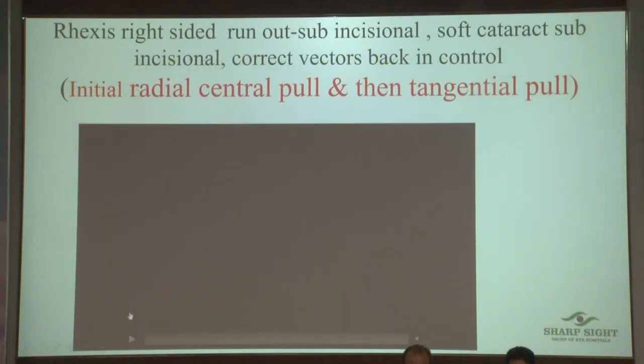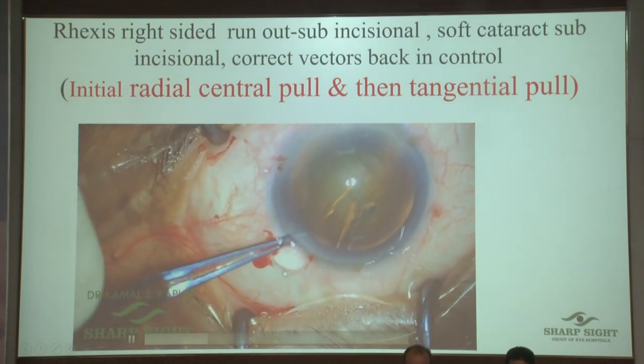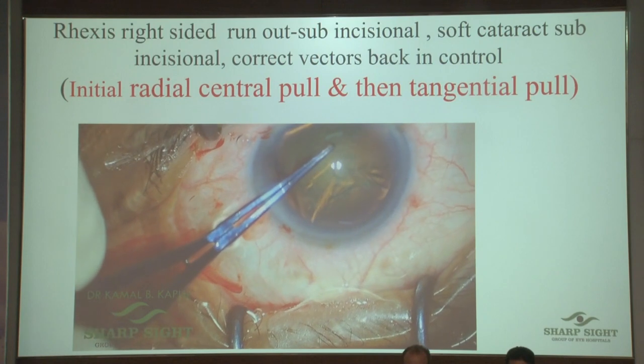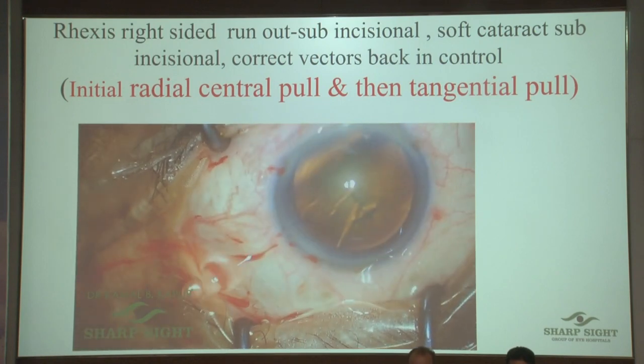This is a rexis extension sideways. The trick: refill viscoelastic, bring it to the center, and then give a radial cut. You can also do it with a jerk if you're well practiced. This is one of my associates doing it — I was just telling her how.